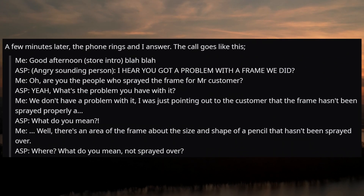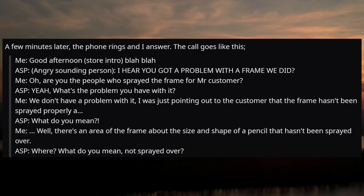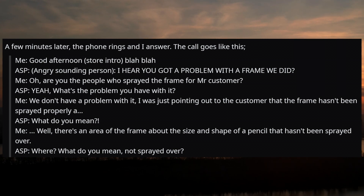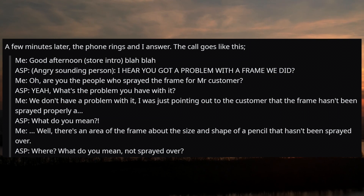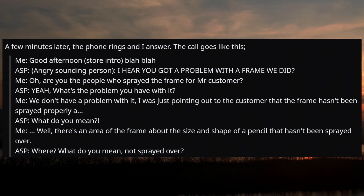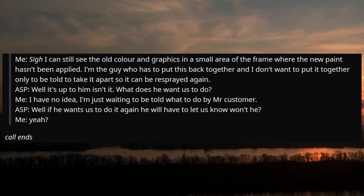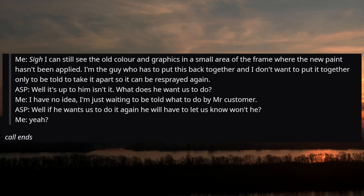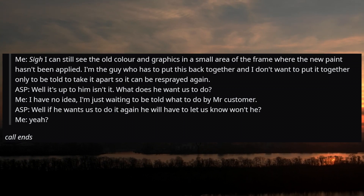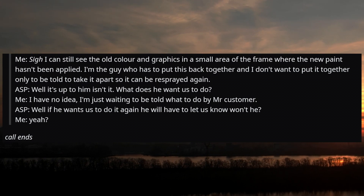A few minutes later the phone rings. An angry-sounding person: 'I hear you got a problem with the frame we did?' Me: 'Are you the people who sprayed the frame for the customer?' ASP: 'Yeah. What's the problem?' Me: 'We don't have a problem with it. I was just pointing out to the customer that the frame hasn't been sprayed properly.' ASP: 'What do you mean?' Me: 'There's an area of the frame about the size and shape of a pencil that hasn't been sprayed over — I can still see the old color and graphics in a small area. I'm the guy who has to put this back together and I don't want to build it only to be told to take it apart so it can be resprayed again.' ASP: 'Well, it's up to him, isn't it? What does he want us to do?' Me: 'I have no idea. I'm just waiting to be told what to do by the customer.' ASP: 'Well, if he wants us to do it again, he'll have to let us know.'